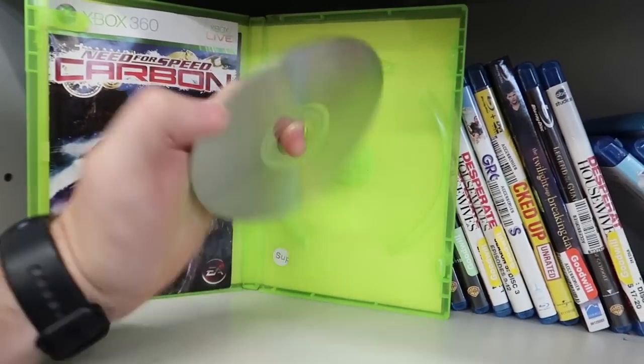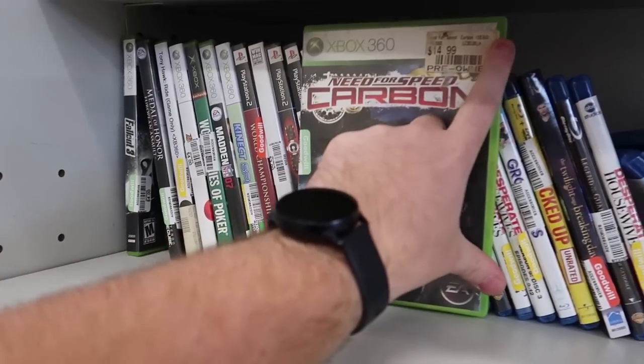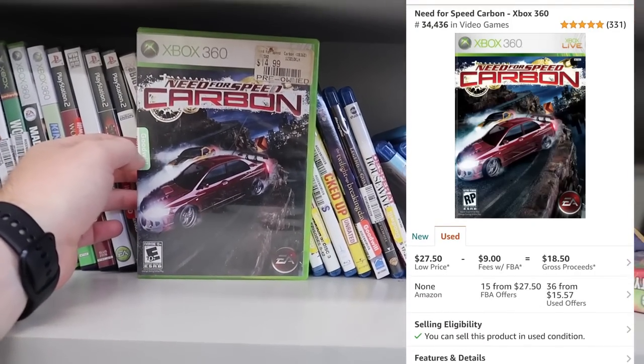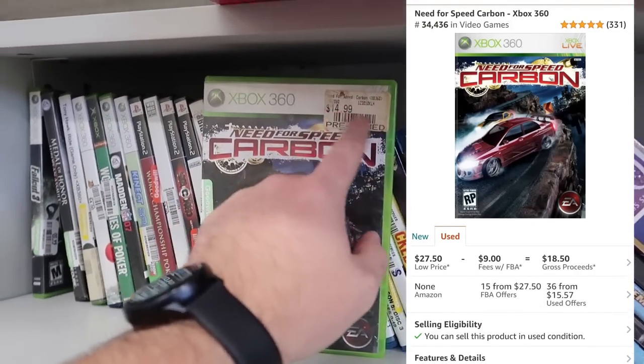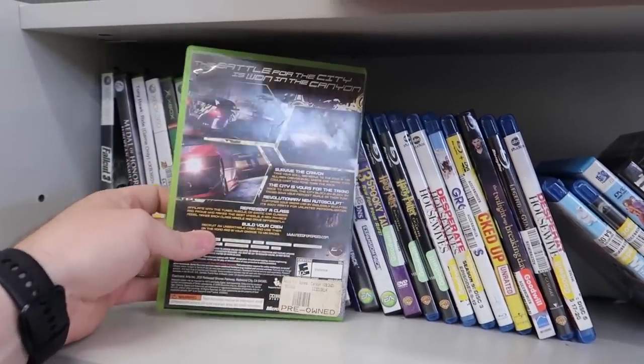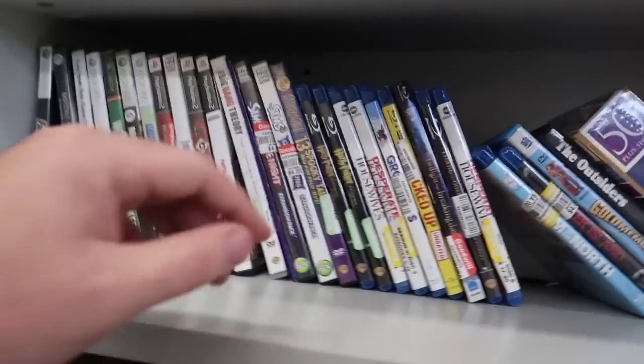Here's something good — Need for Speed Carbon for four dollars. It is complete, disc is a little scratched but I do have a disc cleaner so I'm not too worried. I'll pop the price on screen — I believe this is going for about $20 plus. Not a bad score at all. There are some stickers I'll be able to peel right off. First find of the day.